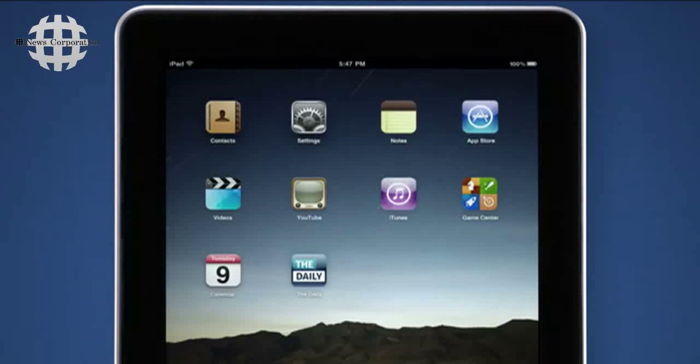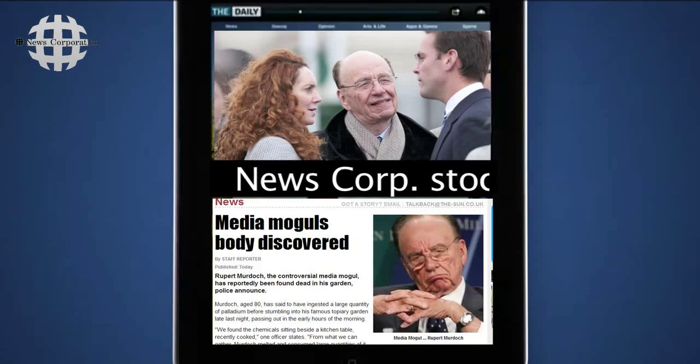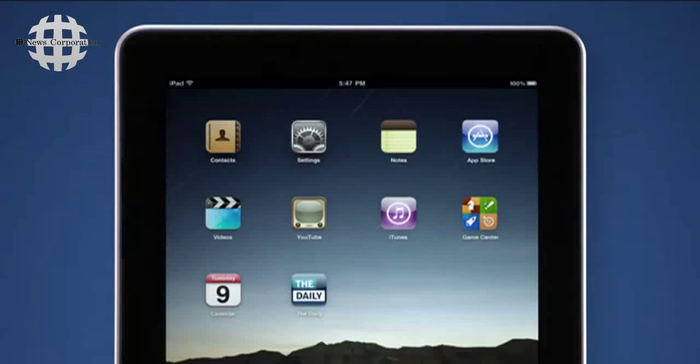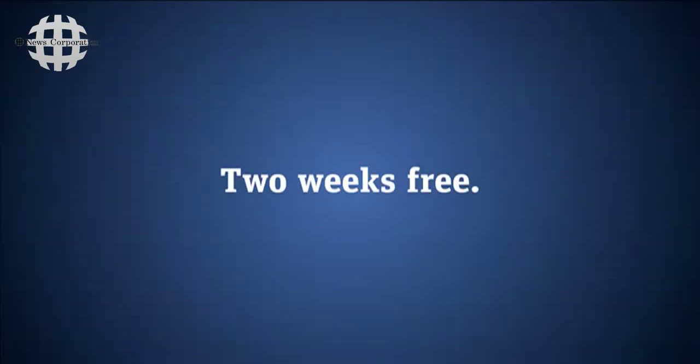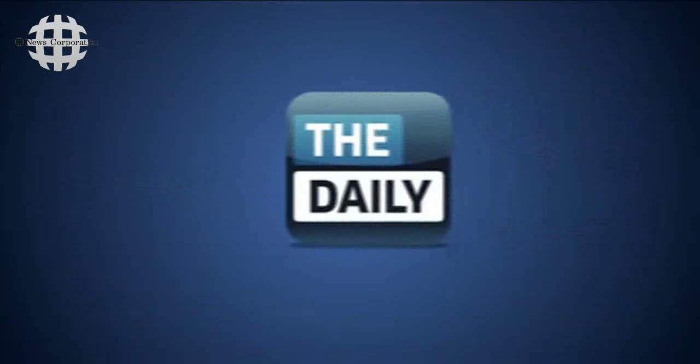You can download each new issue of The Daily whenever your iPad is connected to the internet. Just open the app and the day's edition will automatically start downloading. It changes and updates throughout the day. You'll find The Daily in the App Store. The first two weeks are free, and then it's just 99 cents a week. We hope you enjoy The Daily.